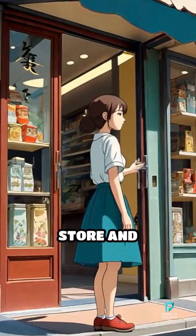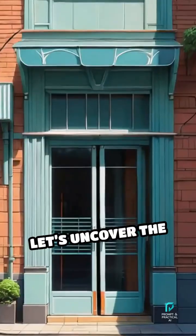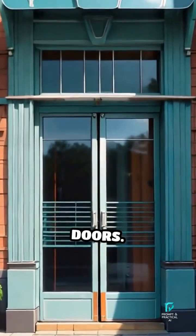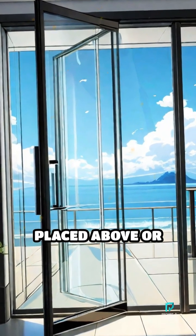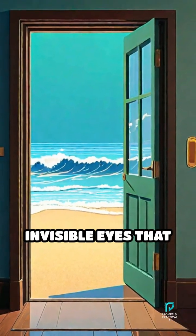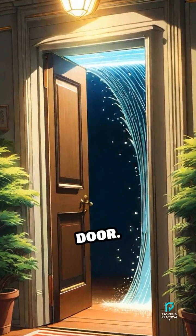Have you ever walked up to a store and marvelled as the doors slid open like magic? Let's uncover the secret behind these automatic doors. The trick lies in special sensors placed above or beside the door. Imagine these sensors as invisible eyes that are always on the lookout, constantly scanning the area in front of the door.